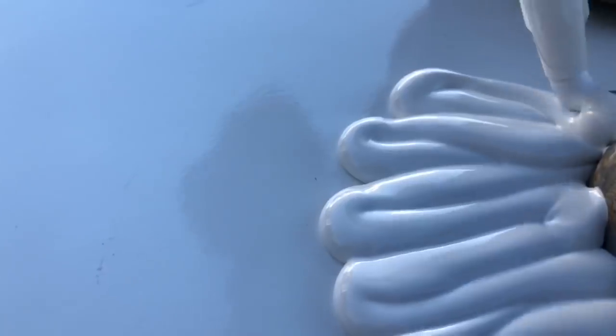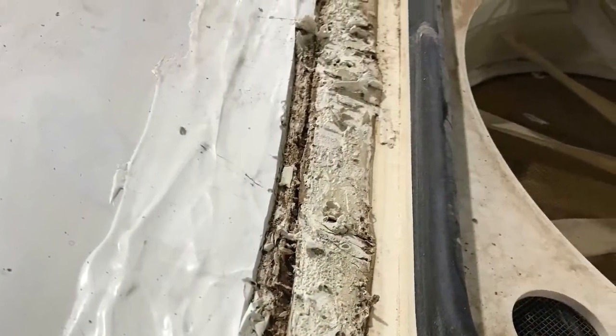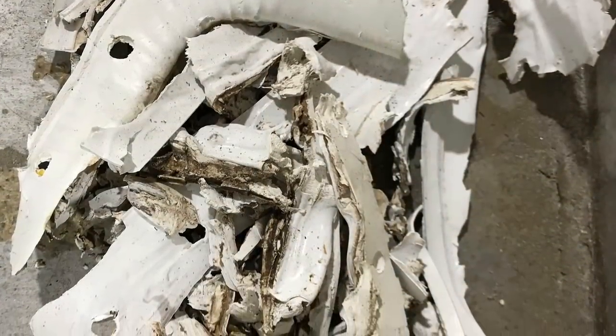RapidSeal SL does not peel, crack, or dry out like other products, potentially causing thousands of dollars of damage. RapidSeal SL is time-tested and proven to protect your RV from the harsh elements for a minimum of 10 years.